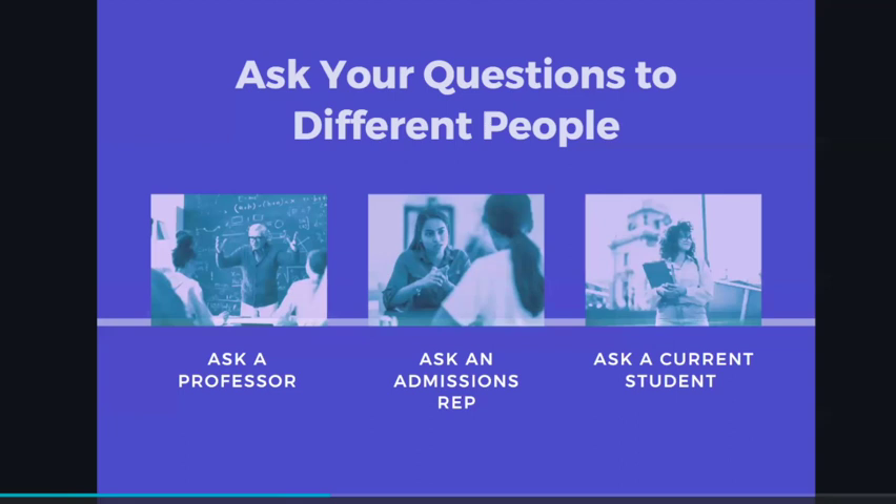I mentioned earlier that you should always come to a campus tour with your set of questions, and I want you to think about asking those questions to different people. For example, if your question is 'What's the most exciting thing happening on campus these days?' and you ask a professor, an admissions rep, or a student, you are definitely going to get three very distinct answers that can really help shape your understanding of what you were looking for in terms of an answer to that question.